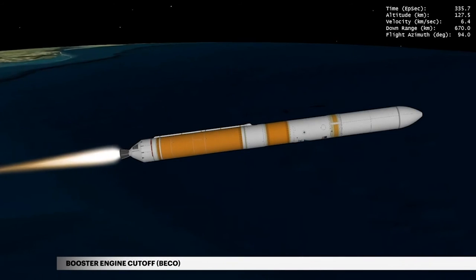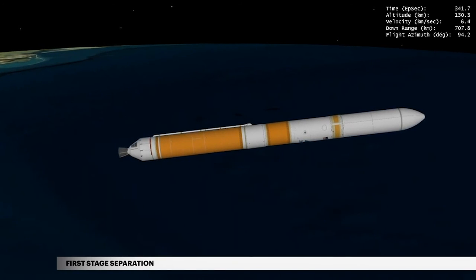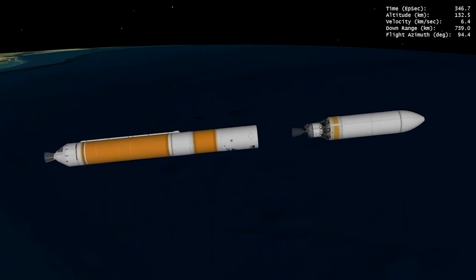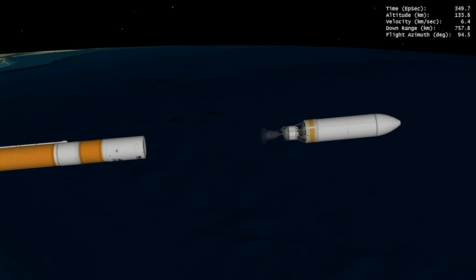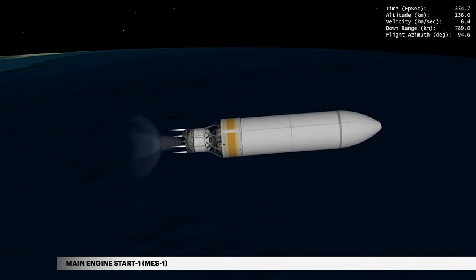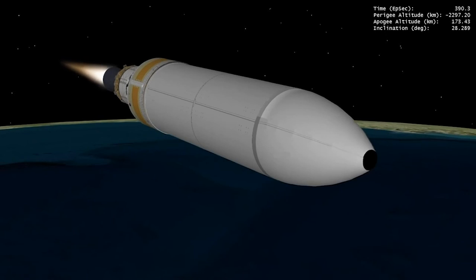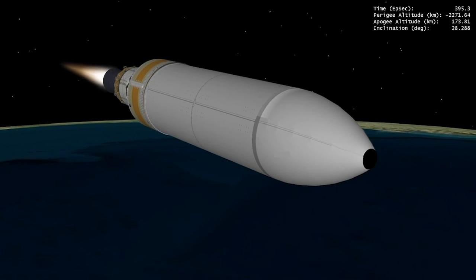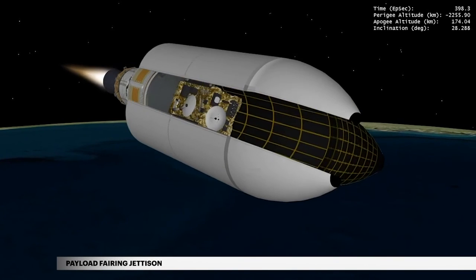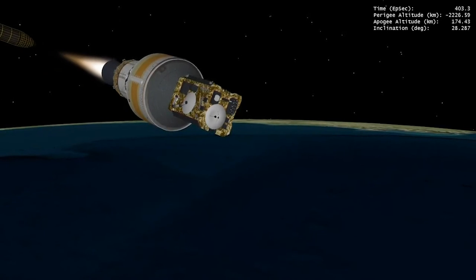At 5 minutes 36 seconds, propellant levels deplete and the booster engine shuts down. Seven seconds later, the Delta IV separation system activates to release the first stage. The vehicle now weighs a little more than 5% of what it did at liftoff. At 5 minutes 56 seconds, the Delta cryogenic second stage main engine burn begins. During ascent, NROL-44 is protected inside a 5-meter diameter tri-sector payload fairing. At approximately 6 minutes 38 seconds, the payload fairing is jettisoned. Delta IV continues its national security mission following payload fairing jettison.